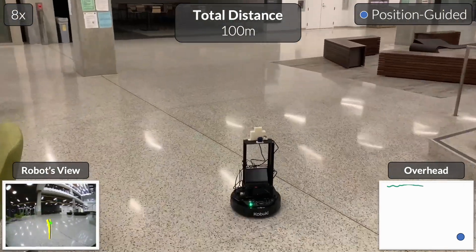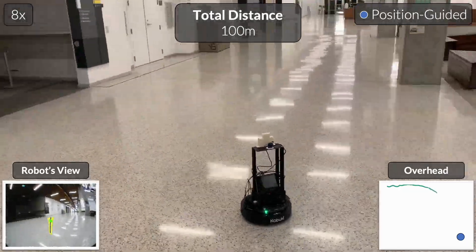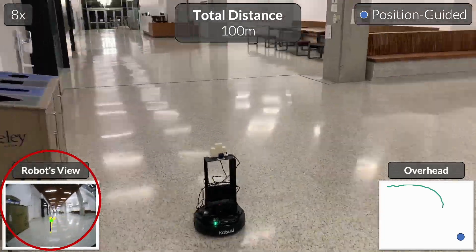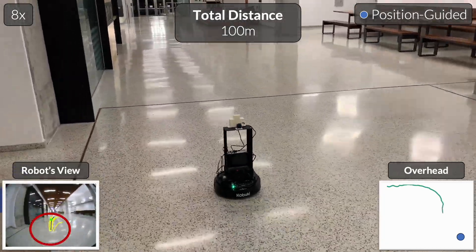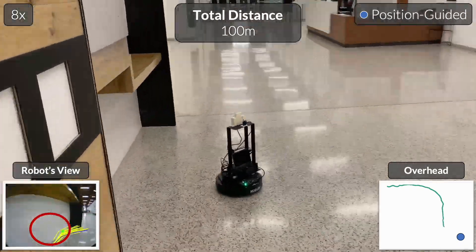The robot has never seen this environment before, and has access to the goal position to guide its exploration. On the bottom left, we show the robot's onboard visual observations. The grounded subgoal candidates generated by the diffusion model are shown in yellow, and the action leading to the best subgoal picked by our model is shown in blue.